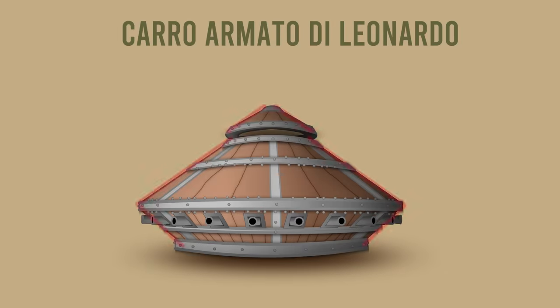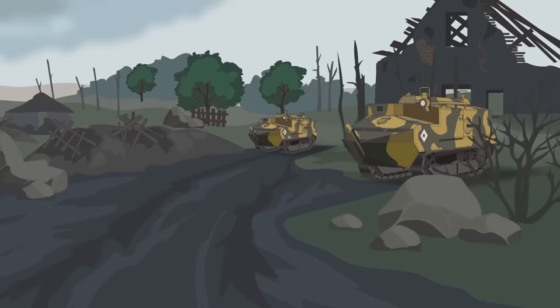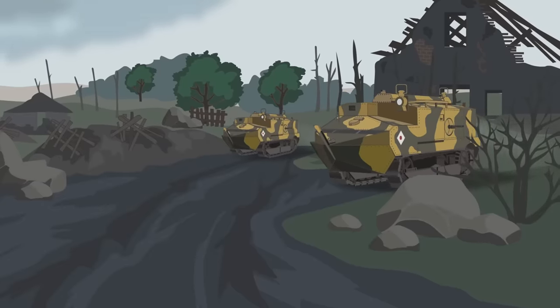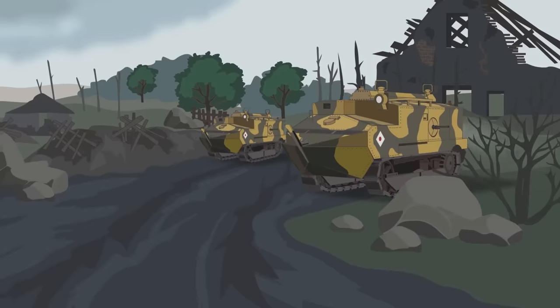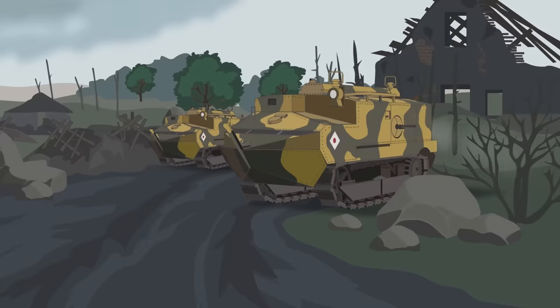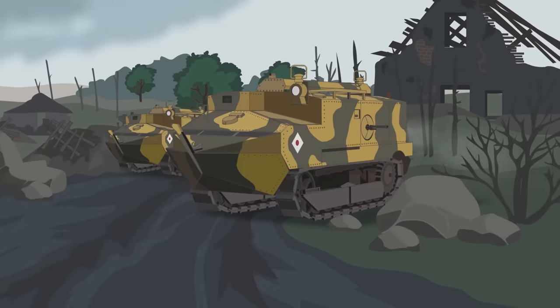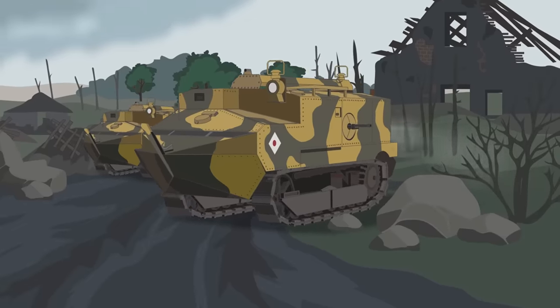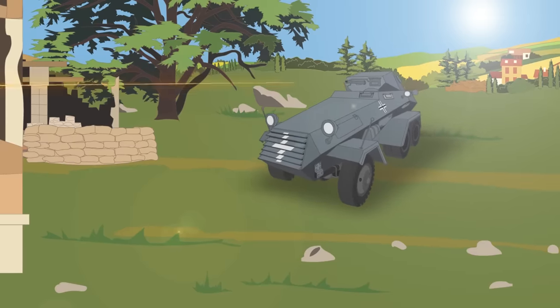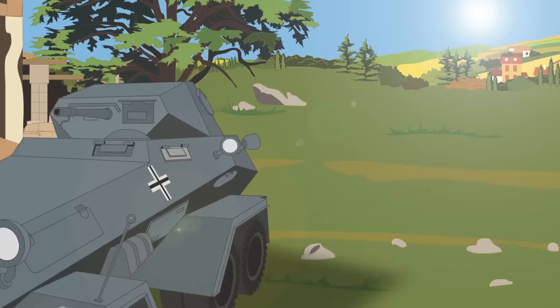The first ever tank to utilize sloped armor was Leonardo da Vinci's famous war car, with cone shapes used in the upper areas of the vehicle. The first modern tank to apply sloped armor was the French 1917 Schneider CA-1, which used a sloped frontmost section of the hull — the so-called glacis plate. Sloped armors were also used in some of the first armored cars, typically with much thinner armor plates, examples being the Russian Gebo Renault and the British Lancaster armored car.